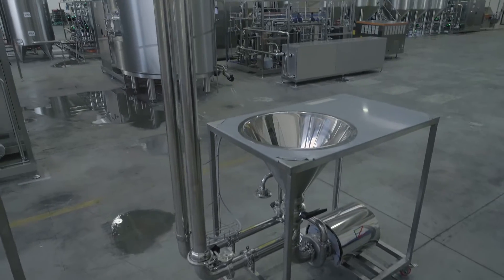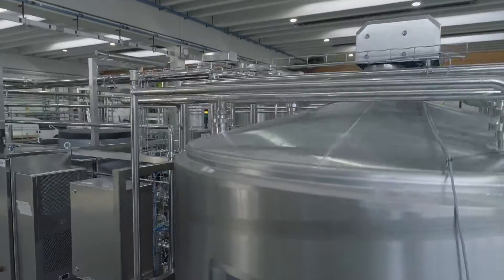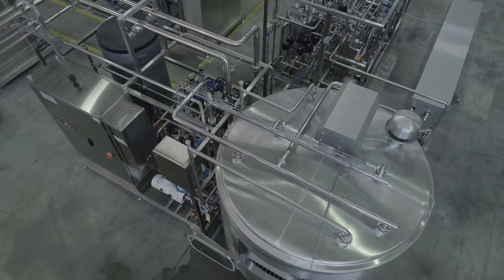In this first section, milk powder is added with water and kept at temperature in recirculation with the tanks. This is very important because it's the first part of the process, and here the customer achieves the right concentration and the right dimensioning of all the parameters of milk.